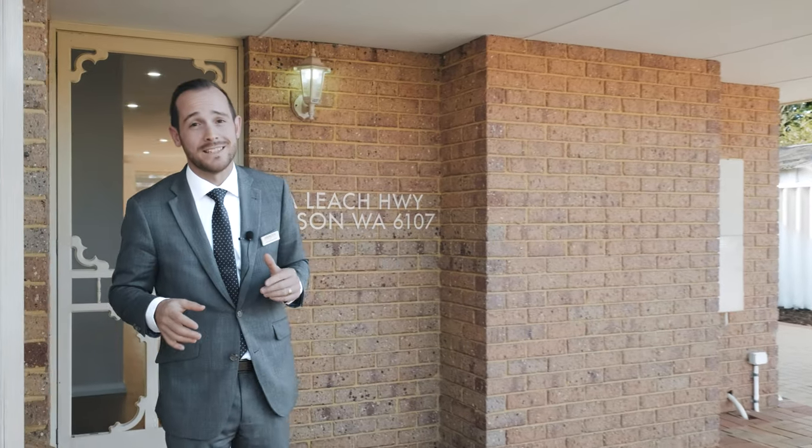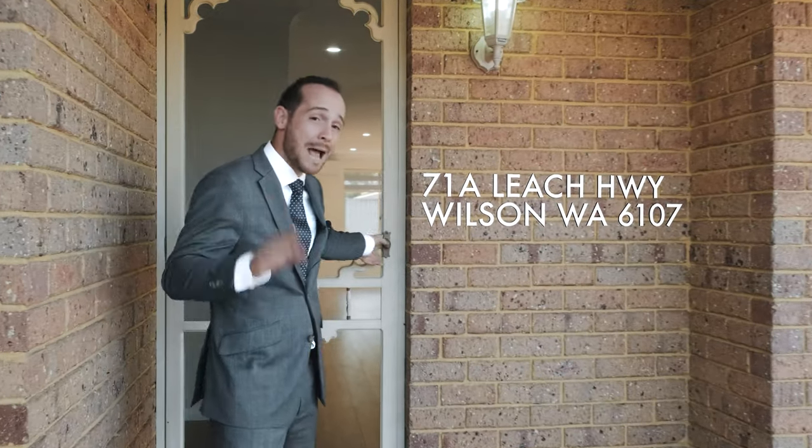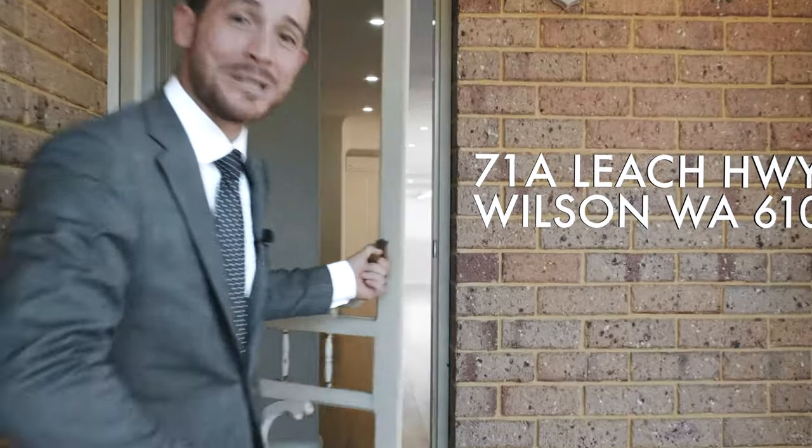But the cherry on the top with this property is how it's been presented. Four bedrooms, two bathrooms, and it is absolutely stunning. So come through and take a look.